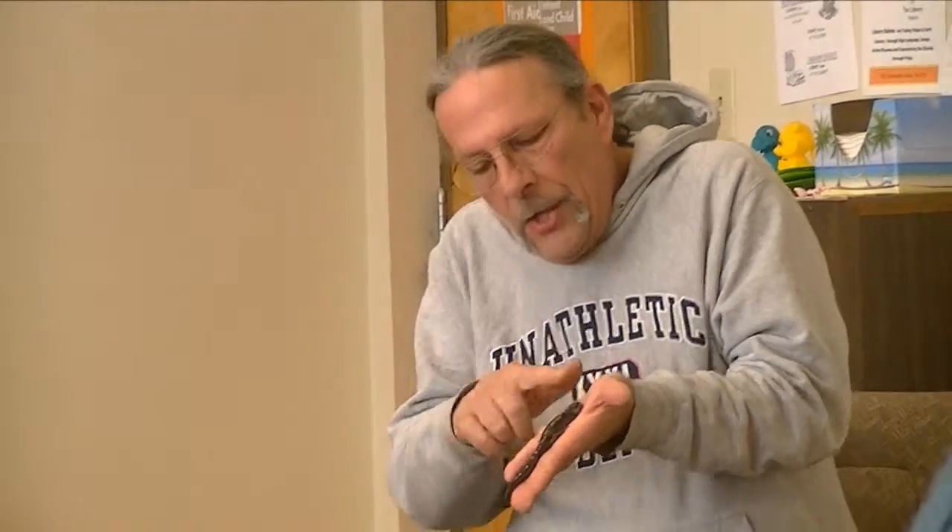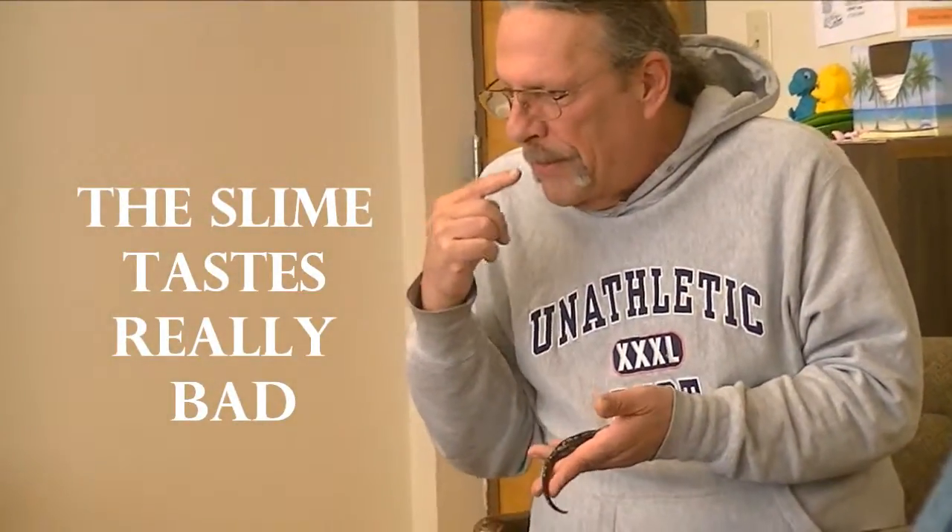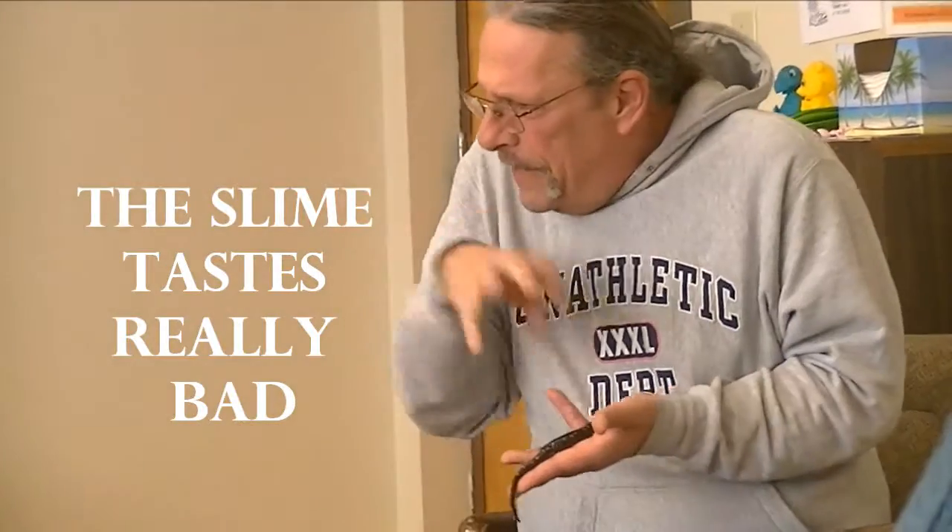The salamander is always making new slime out of the old slime. The old stuff runs off and keeps germs away. The slime tastes really bad — when an animal bites a salamander, they spit it right back out again.